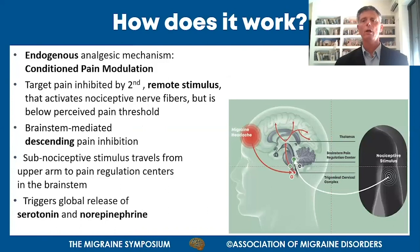CPM is the name of the mechanism in the brainstem triggered by the Nerivio. It's an endogenous mechanism, so the Nerivio helps the patient help himself. There is an existing target pain - in this case, the headache caused by migraine and other symptoms. This target pain is inhibited by a second, remote stimulus. The remote stimulus must be strong, but it is below the perceived pain threshold, which is individual.